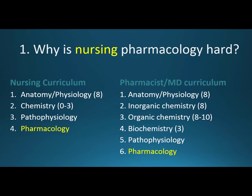So why is nursing pharmacology hard? In the nursing curriculum you have anatomy and physiology, usually eight credits, plus lab — very comparable to a pharmacist or physician's curriculum. Then you have chemistry, maybe zero to three credits usually, and then pathophysiology, then pharmacology — and that all happens very quickly.